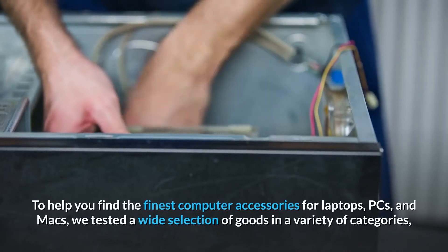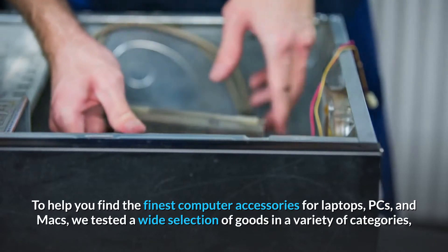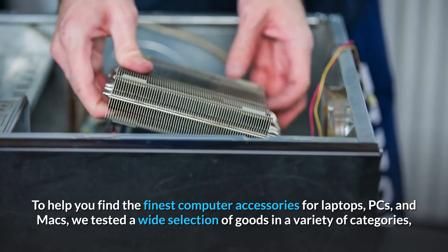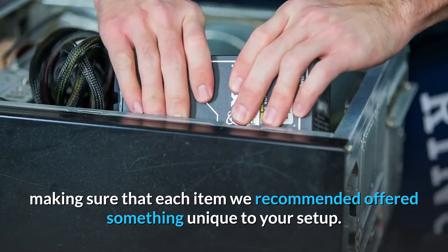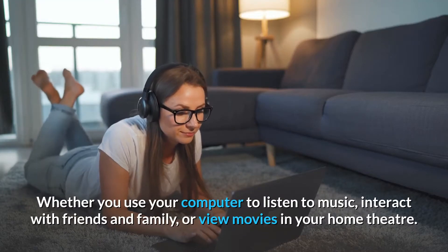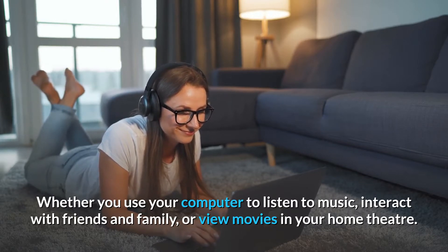To help you find the finest computer accessories for laptops, PCs, and Macs, we tested a wide selection of goods in a variety of categories, making sure that each item we recommended offered something unique to your setup. Whether you use your computer to listen to music, interact with friends and family, or view movies in your home theater.